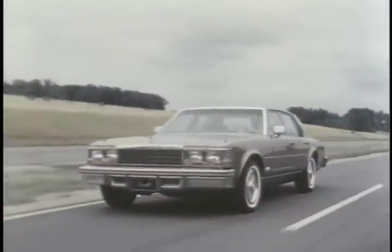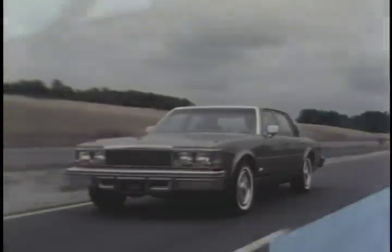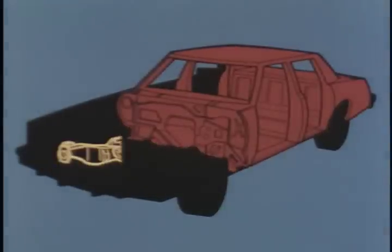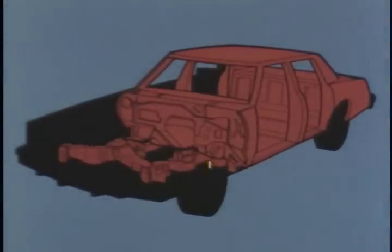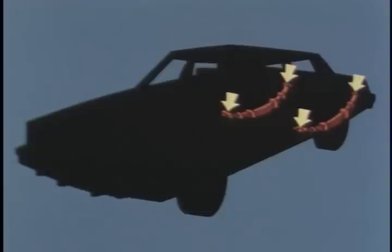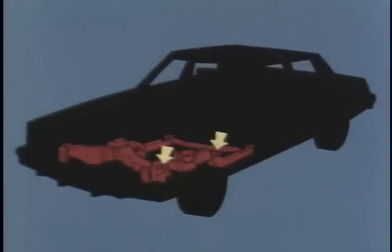Seville's strength and integrity are built in. Structurally, there are three basic components: the passenger compartment with integral frame, the front frame with independent coil suspension, and the Hotchkiss leaf spring rear suspension that supports the body at four points. This design requires only six body frame mounts.